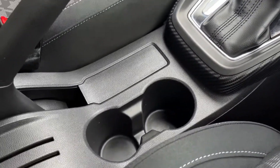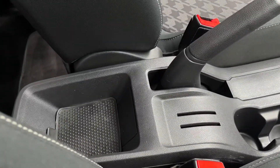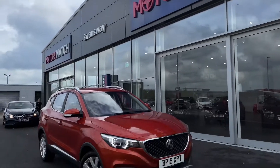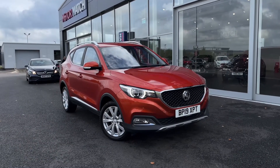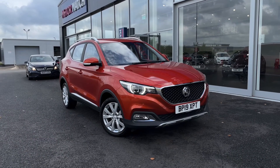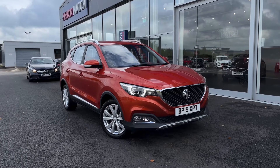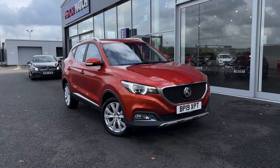Moving a bit further back now — two cup holders just there, your handbrake and also a nice little bit of storage. This concludes our tour around the MG ZS TGDI Excite. This car comes with the Motormatch promise including 30 days or a 1,000 mile warranty along with flexible finance packages available.